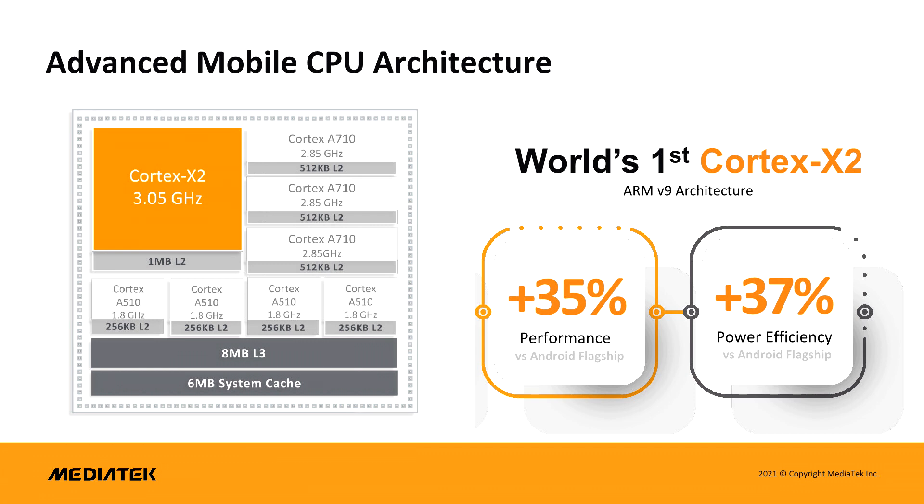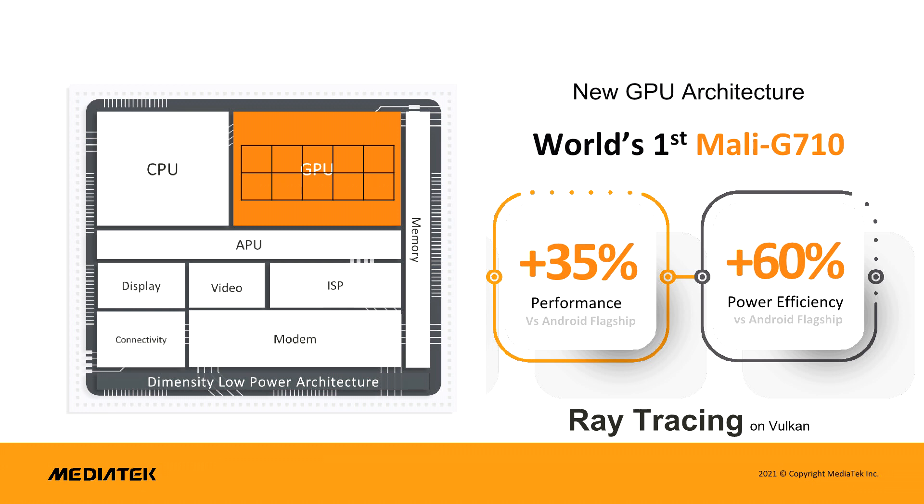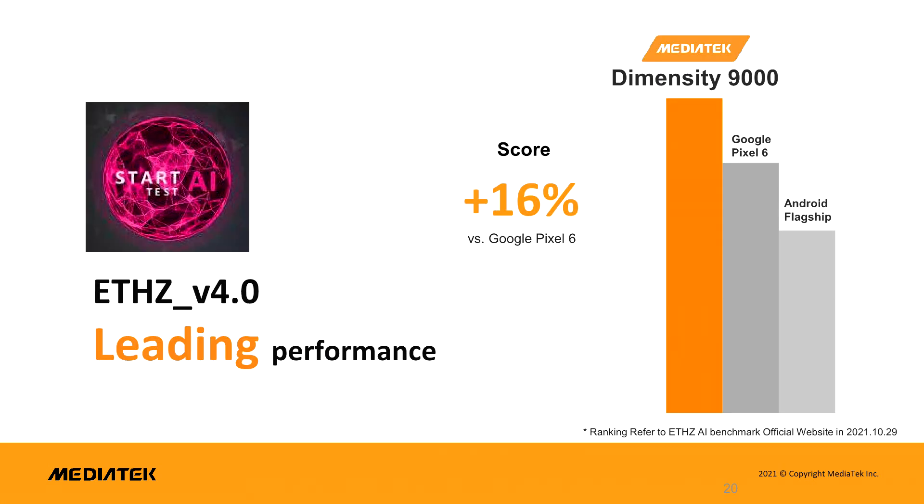5G support is pretty much given on a high-end mobile SoC these days, and although MediaTek didn't implement mmWave support in the Dimensity 9000, it does support 3GPP Release 16, also known as 5G R16, which enables download speeds of up to 7 Gbps on supported networks. There's also support for what is known as Uplink Carrier Aggregation, which means upload speeds will be faster, and MediaTek has tested upload speeds of up to 3.2 Gbps on a Nokia-based 5G base station.